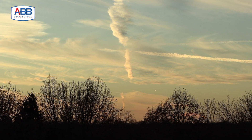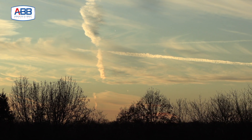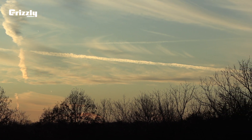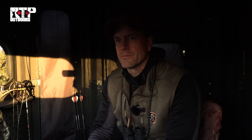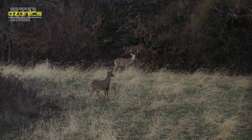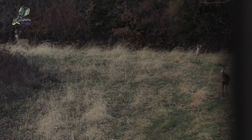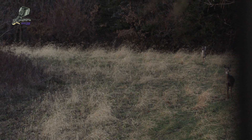Beautiful night — low 30s, almost no wind, beautiful sunset. Probably about 50 minutes left until the end of legal shooting time. I really would like to see an old mature buck pop out here just for fun, even though I can't shoot it. It would just be a neat thing to see a nice buck tonight before we're done.